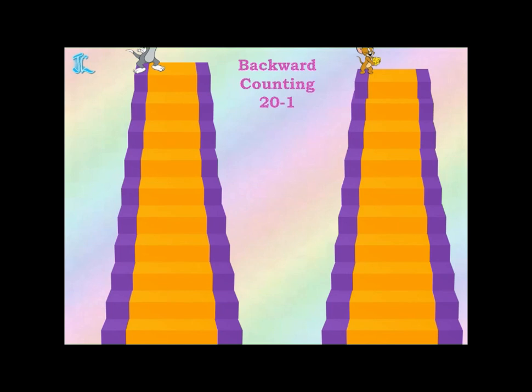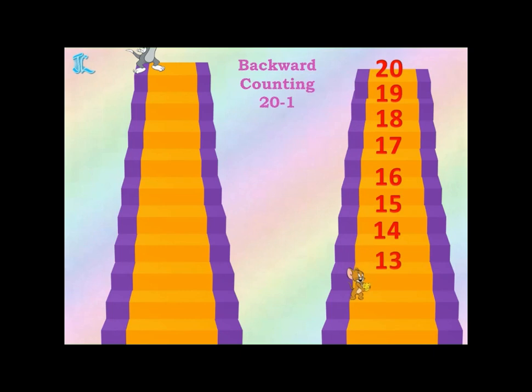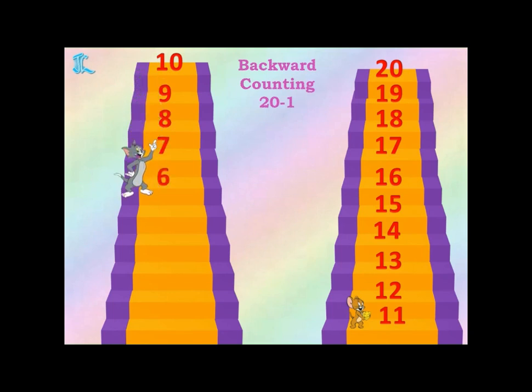First, Jerry will start from 20 to 11 and from 10, Tom will continue. Okay, let's start. And don't forget — the moment they do the step, you have to say the number. 20, 19, 18, 17, 16, 15, 14, 13, 12, 11, 10, 9, 8, 7, 6, 5, 4, 3, 2, 1.